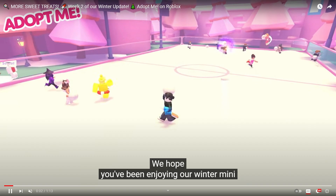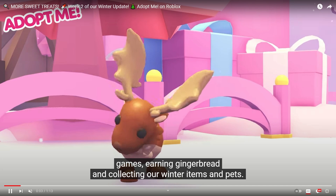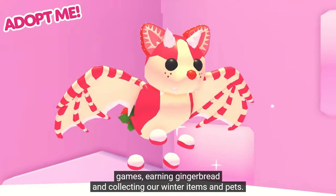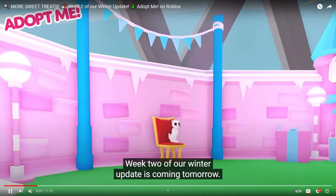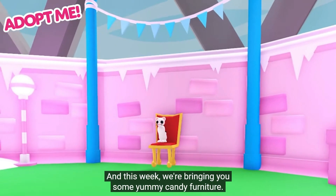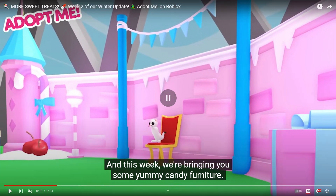We're going to watch this at half speed because there's a few things we need to check out. You can see the ice skating rink here — that's a cute little pet. Kind of wish that all of the pets were candy themed. I've seen a lot of people talking about this on Twitter. But look at the furniture — there's flags, the wall is going to be so awesome, all of the lights. I love that we're even going to be having the cherries. This week we are bringing you some yummy candy furniture.